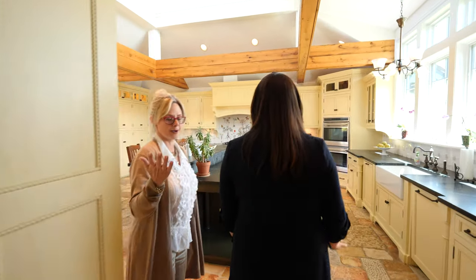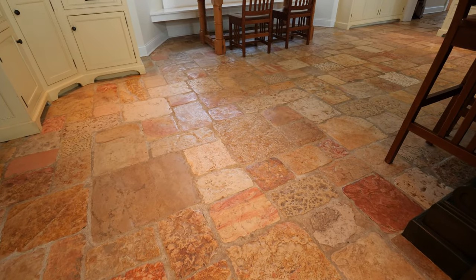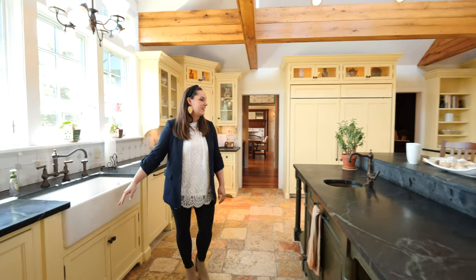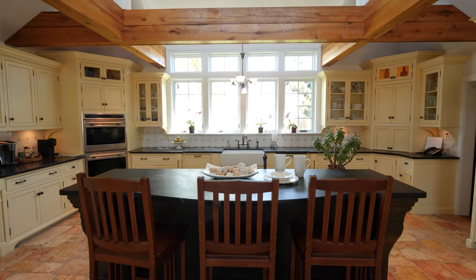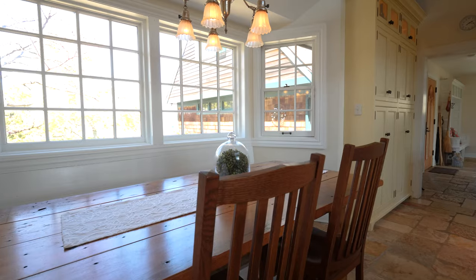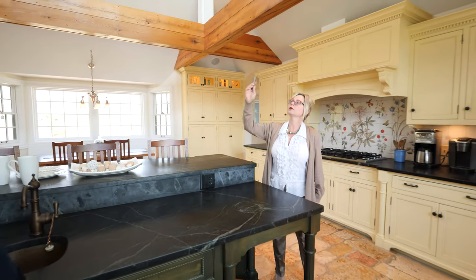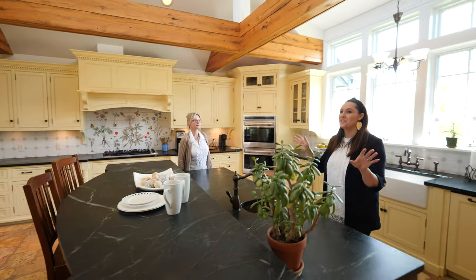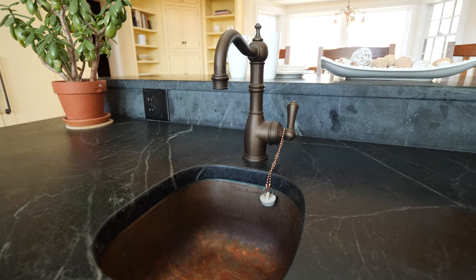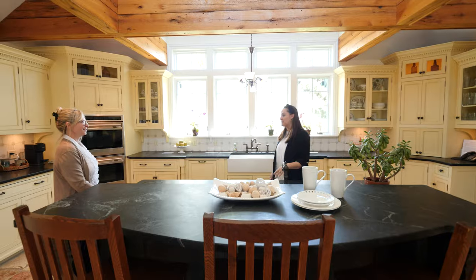This is the creme de la creme kitchen. This is reclaimed tile, one and a half inch thick from Jerusalem. That is just one contiguous piece of soapstone — soapstone countertops — another very difficult thing to bring into a home. We have a Viking stove, sub-zero fridge, Wolf ovens, and notice the tall ceilings and the transom lights up above letting a lot of natural light in — you don't even need the lights on in this room. There's a copper sink, extra sink, extra dishwasher — double stoves, double sinks, double dishwashers. You really can have a big party in here.